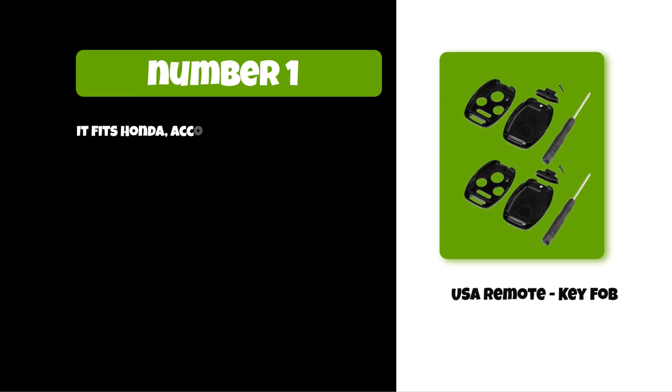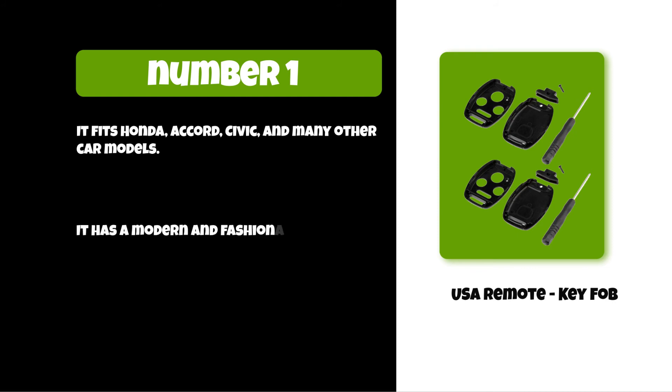At number one: the USA Remote Key Fob. It fits the Honda Accord, Civic, and many other car models. It has a modern and fashionable design.